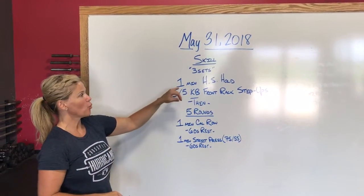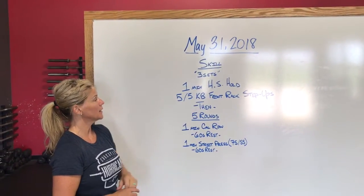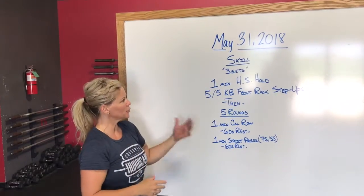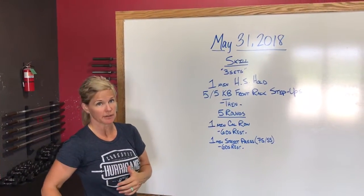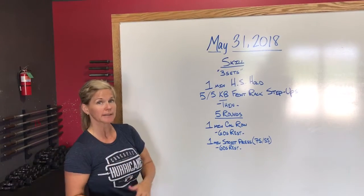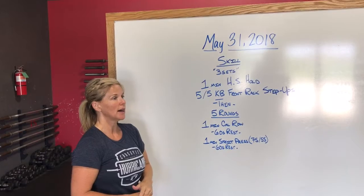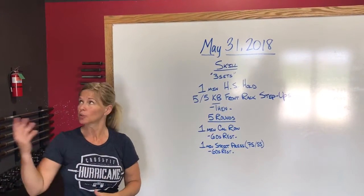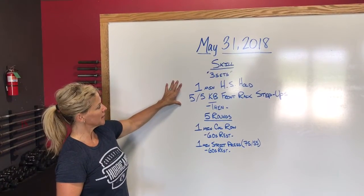We've got three sets: a one-minute handstand hold, and then five reps on the right leg of kettlebell front rack step-up. Not a prescribed weight or box height, but ideally we want that knee to be higher than the hip. So five on the right leg, five on the left leg. On the one-minute handstand hold, if you can't hold it for the full minute, come down and look up at the clock — trying to accumulate one full minute. So three sets there.